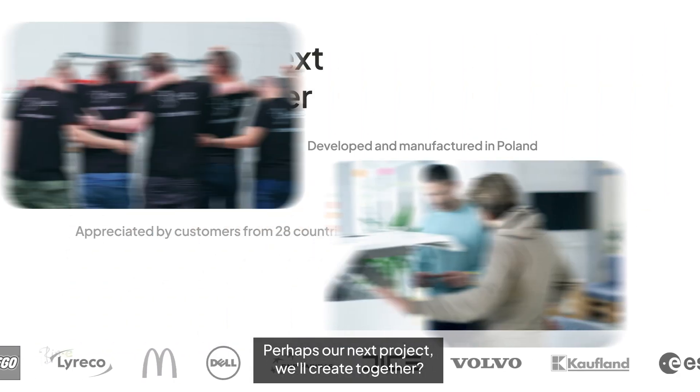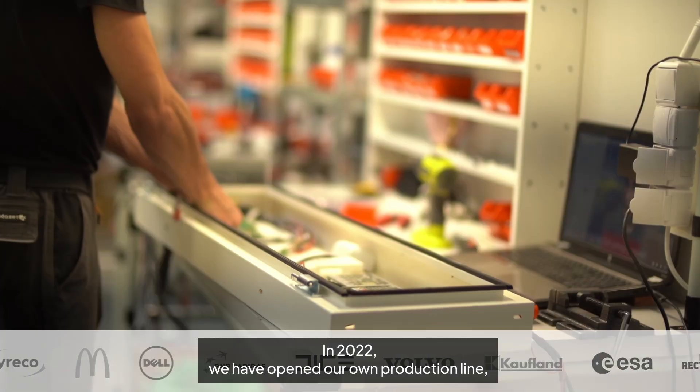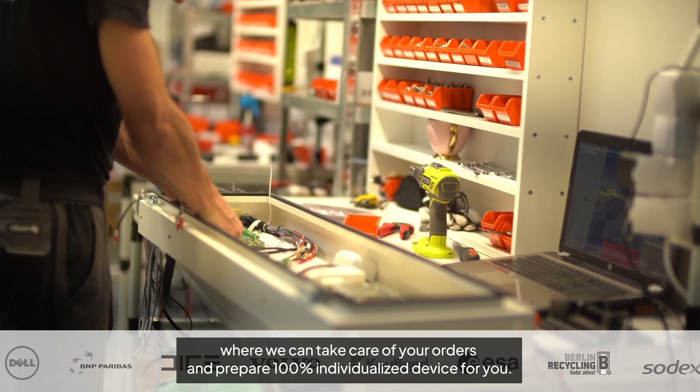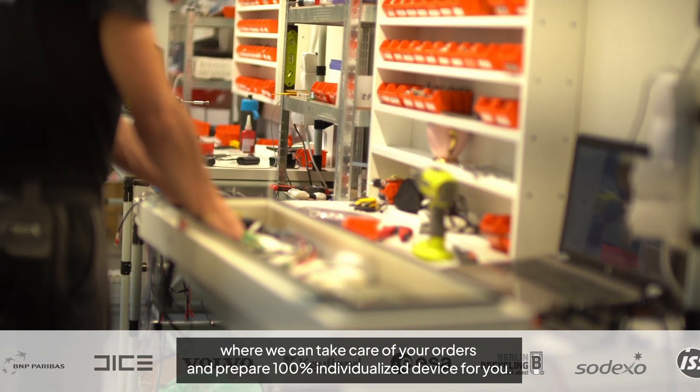Perhaps our next project will be created together. In 2022 we opened our own production line, where we can take care of your orders and prepare 100% individualized devices for you.